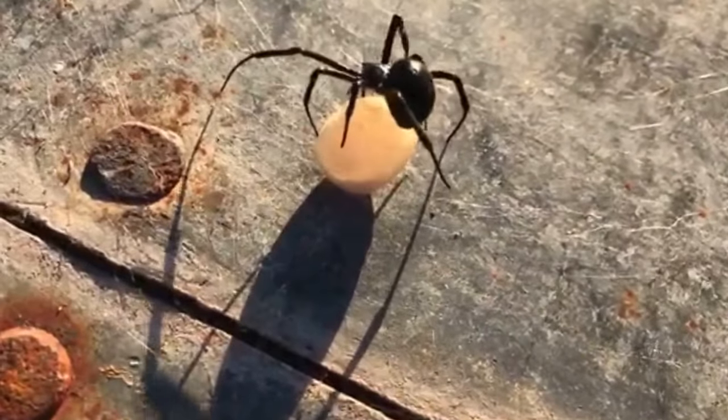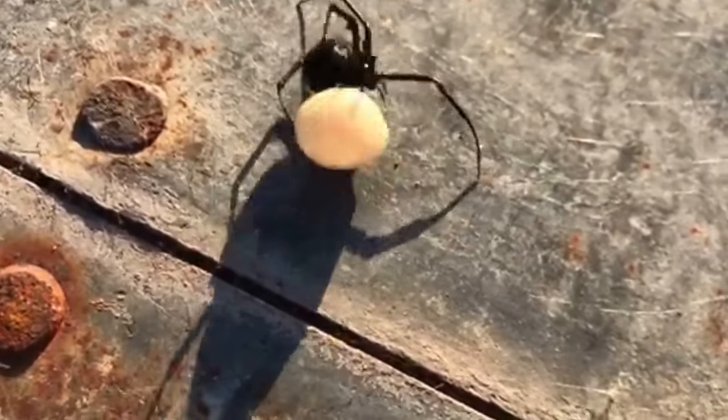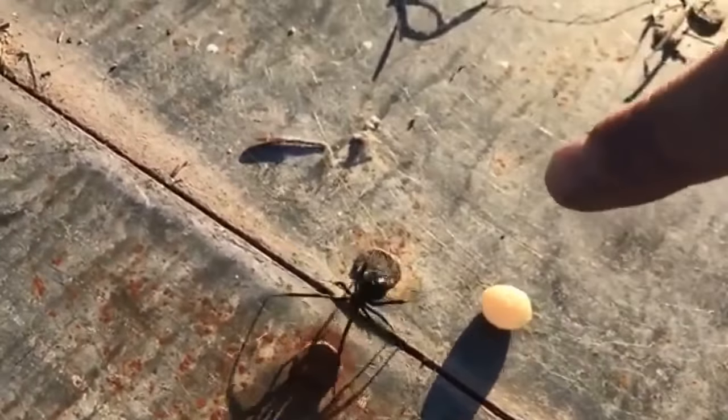Oh, nasty! She's okay — she's gonna live. All right guys, should I touch it with my finger?